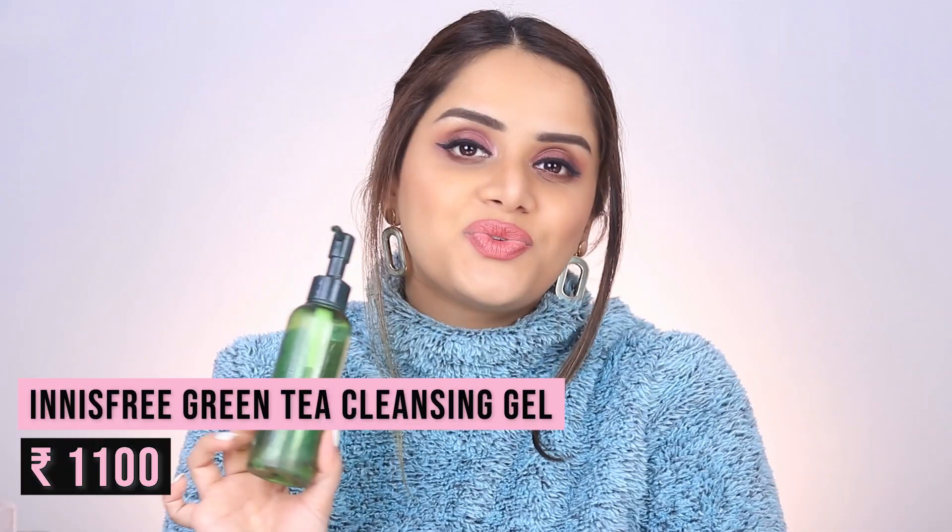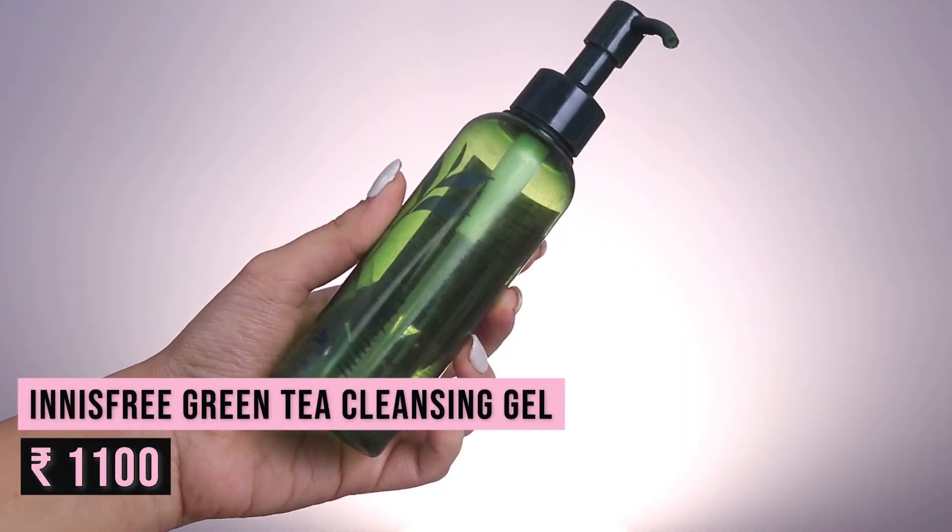Next we have the Innisfree Green Tea Cleansing Gel to Foam Face Wash. I love a face wash that lathers well without drying out my skin, yet gives a squeaky clean finish — and this did exactly that. It did not dry out my dry skin further. It's definitely on the expensive side; I received it in PR and I don't think I'll purchase it myself since I usually spend a maximum of five to six hundred rupees on cleansers, and this costs 1,150 rupees.